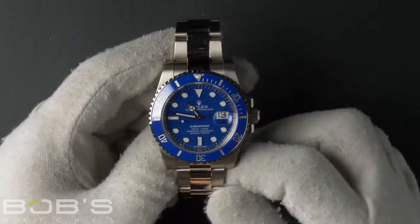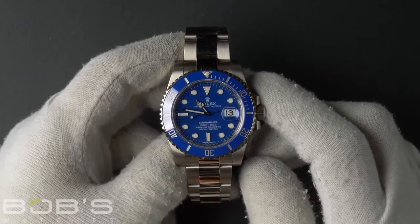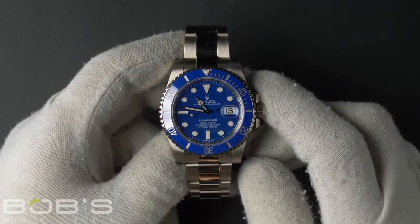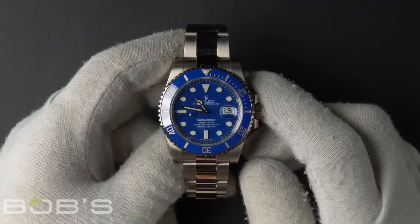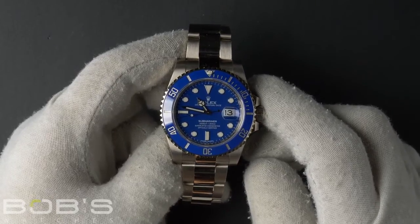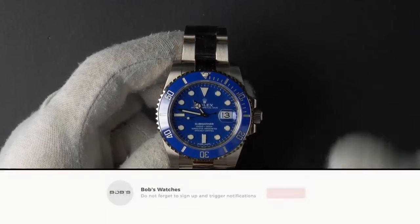As with all watches we sell, this watch comes with a 3-day satisfaction guarantee and a 1-year warranty. You can purchase this watch by clicking the box in this video or by searching for Bob's Watches 116619 in Google. And as always, be sure to like and subscribe for future videos.